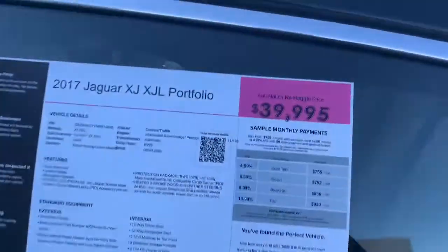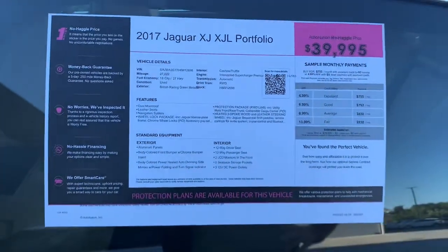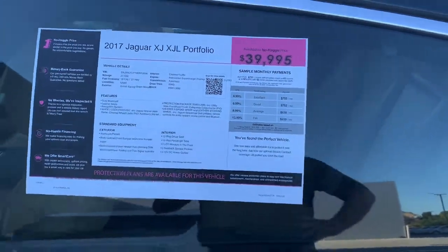We're pricing this one right at $39,995. Here are some specs on the car. Definitely give me a call — this one won't last long.